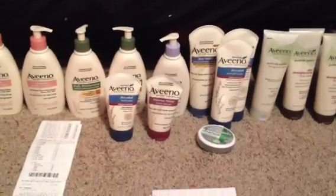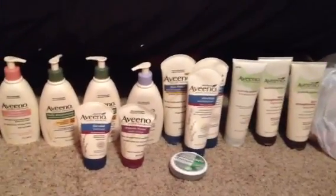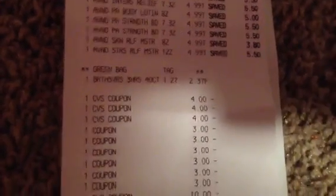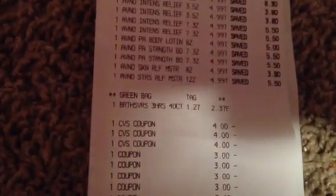I'm going to show you my receipt, but I'm also going to show you what it looks like on paper and how you can do it to make it an even better moneymaker. So, 13 Aveeno at $4.99 — I apologize about the lighting here. I picked up 13 of them, scanned my green bag tag, and I got the breath savers. I wanted to get up over $60, and I thought with 12 Aveeno at $4.99 each, that totaled $59.88.